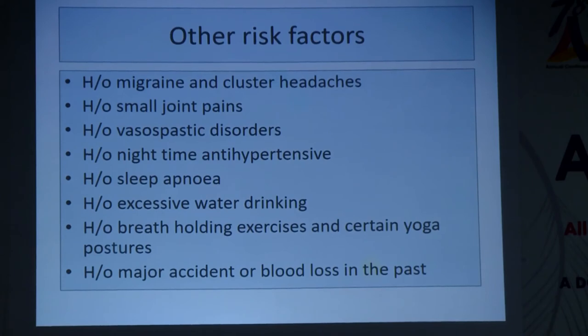Non-progressive visual field defects with glaucomatous damage and normal IOP could indicate a one-time ischemic event — such as major hypovolemic shock, a serious accident, or significant blood loss. This history is not only important for diagnosis but also for treatment, as these are the things we will ask the patient to avoid in the future.